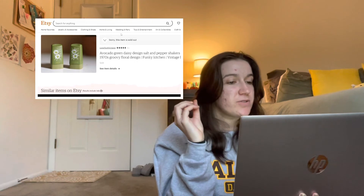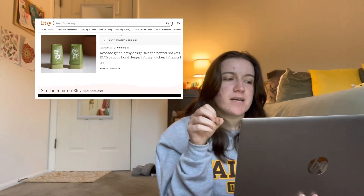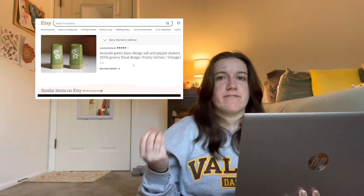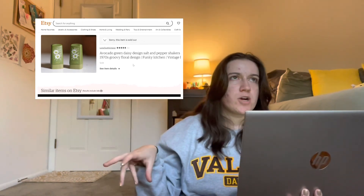And then the last one I have on my Etsy — which is sold, but I still think they're very cute to look at — are avocado green daisy design salt and pepper shakers. They're not like anything crazy, but you definitely have that retro feel to them. And I'm also very much in a green phase right now, so I really dug the idea of green salt and pepper shakers on my table. But yeah, that is everything on my Etsy and my Amazon list.